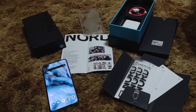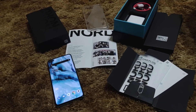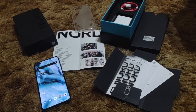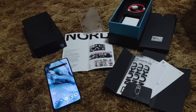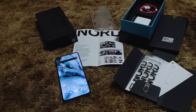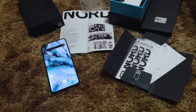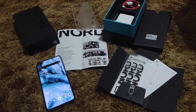The OnePlus Nord is by far the fastest 765-powered phone I've used. In my Motorola Edge video I said that was the fastest, even though it used the standard 765 — not the G variant — with six gigs of RAM. But the OnePlus Nord blazes right past it. It feels like a flagship. I'm more surprised this has a plastic back than I was about the Edge, which has that gorgeous waterfall display. I prefer this flat panel though.